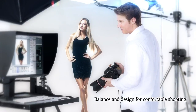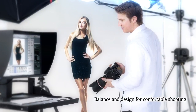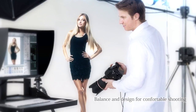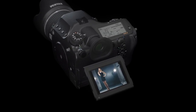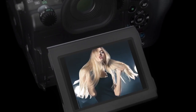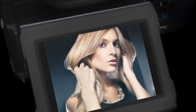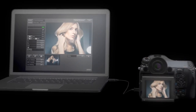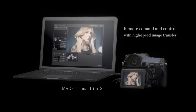The Pentax 645Z excels interactively even when shooting subjects such as images of dancing people in the studio. Shoot, review, reshoot with a sense of speed. A tiltable high resolution LCD monitor enables burst shooting at approximately 3 frames per second, and a quick view function allows for top level operability and maneuverability demanded in professional work.